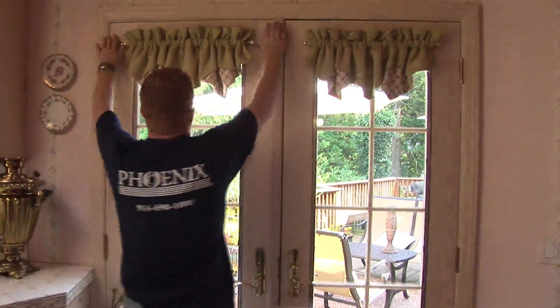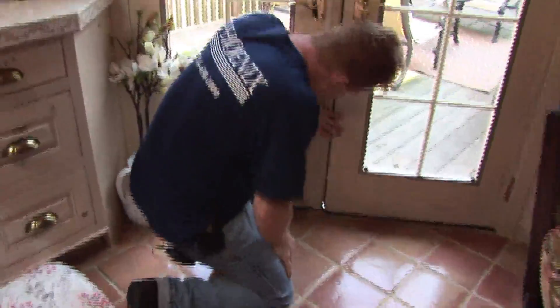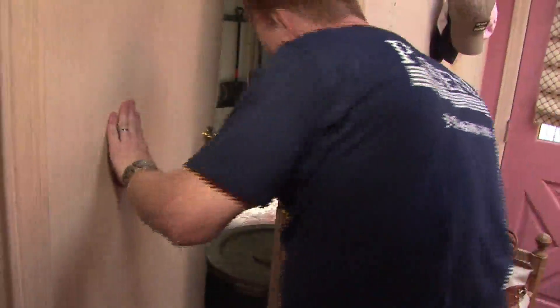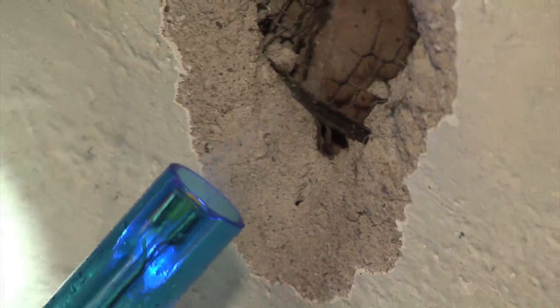Checking exterior doors, the blower door's suction reveals a clear gap at the bottom of one door — a definite weakness in the thermal boundary that should be fixed. In the garage, Larry finds air being sucked into the wall cavity through obvious holes, indicating communication between the garage and the rest of the house. This is problematic for two reasons: heat loss to the unconditioned garage in winter, and the potential for carbon monoxide from a running car to be pulled into the house — a health and safety concern.